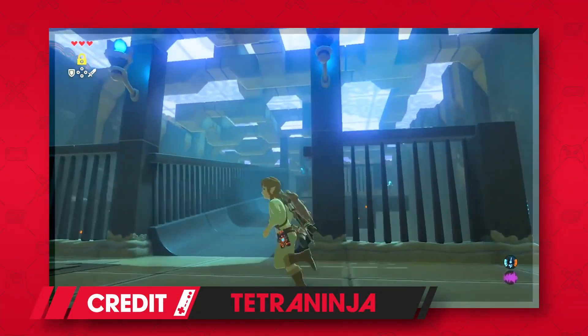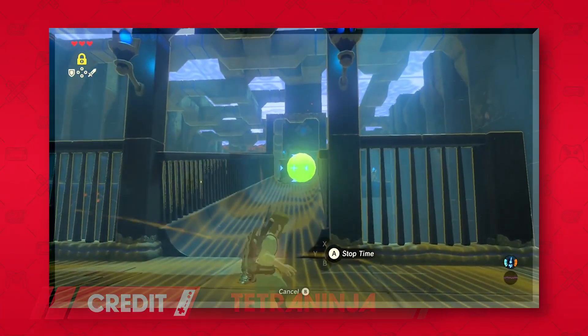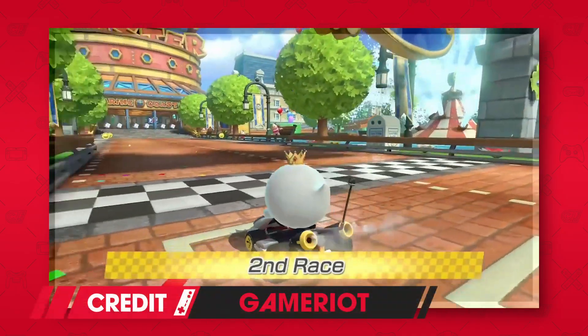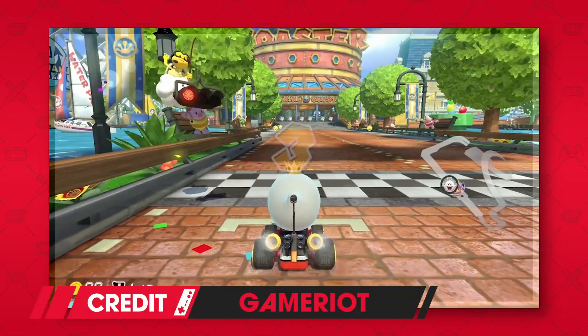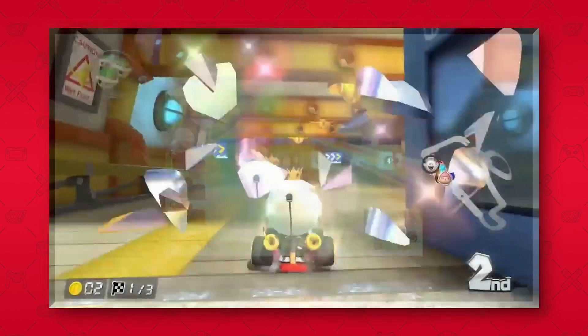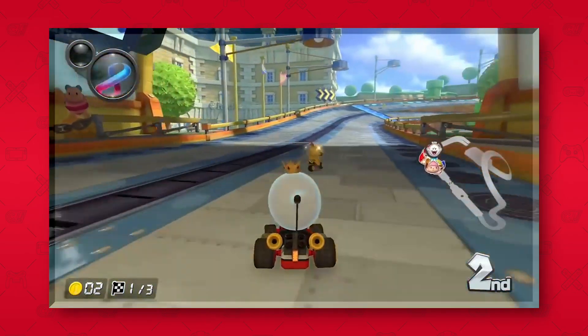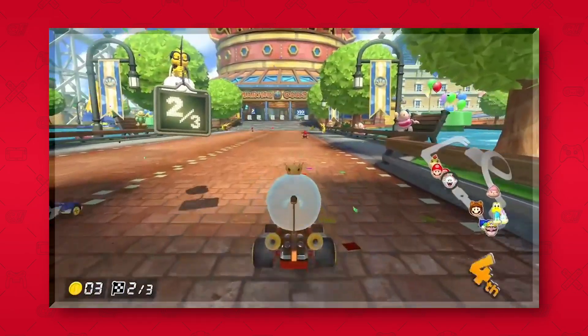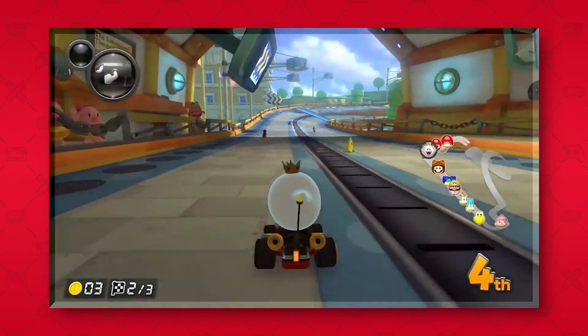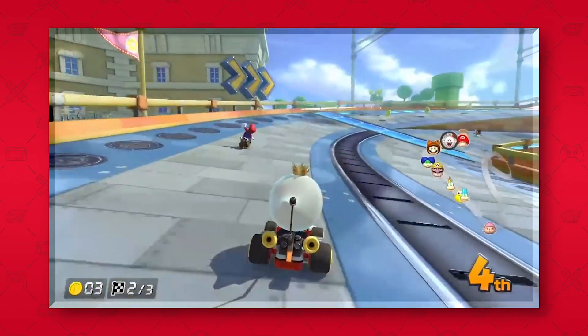Way back in March of 2017, the Switch launched with what seemed like an incredibly small amount of games, even though one of those games was Legend of Zelda Breath of the Wild, which is still regarded as one of the best games on the platform — that didn't stop critics from continually commenting on the seemingly lackluster lineup. Fast forward one month to April 28th and Nintendo gives us the Switch port of one of the best Mario Kart games ever made. Mario Kart 8 Deluxe's updated visuals, reworked battle mode, new characters, and the double item mechanic led to it becoming the fastest selling game in the series, selling 1.2 million copies worldwide in only three days.